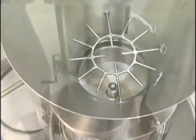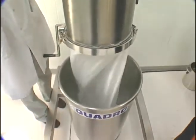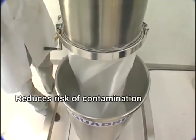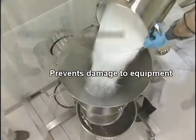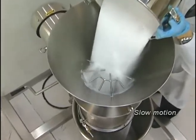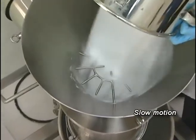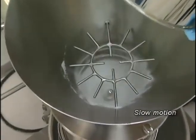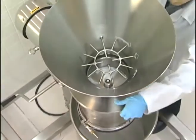By pre-screening material before entering downstream equipment, the Quadro Sifter reduces the risk of contamination of the final processed product, prevents damage to equipment, and injury to personnel. Based on Quadro's proven technology, the unique inline design of the Quadro Sifter reduces the amount of airborne fine particles, reducing product waste, potential for dust explosions, and operator exposure.